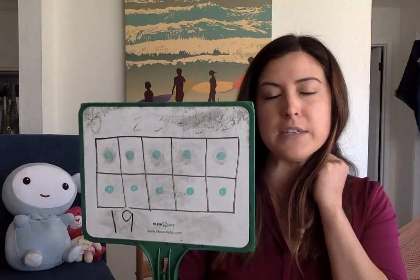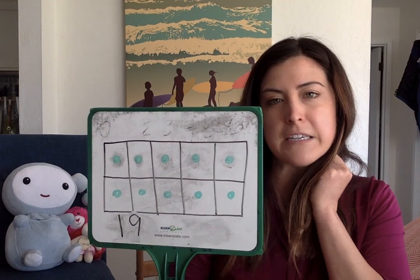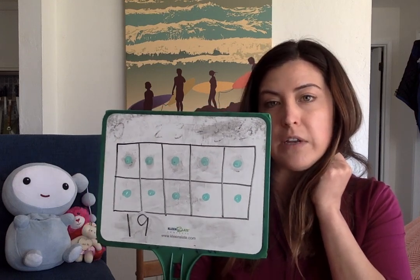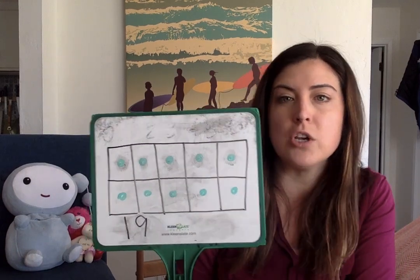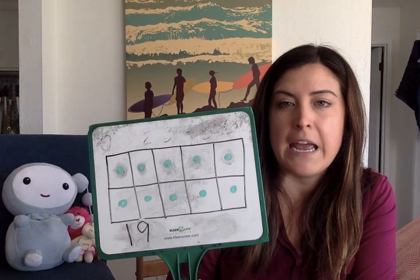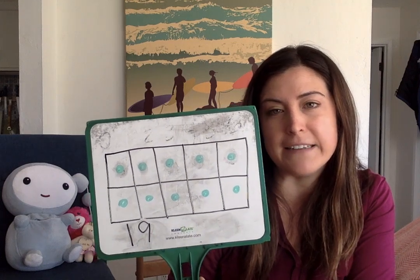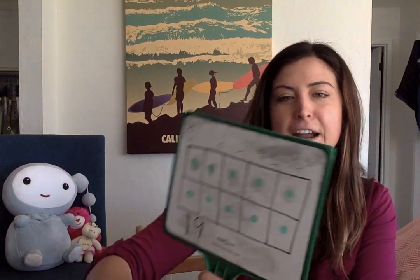Well done, boys and girls. That's going to be the end of our math lesson today. Don't forget to do your counting collections at home and a page from your math packet. Have a wonderful spring break. I miss all of you and think about you a lot. Take care. Bye!